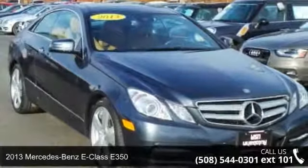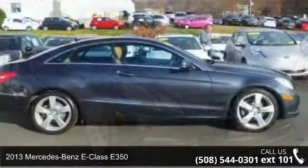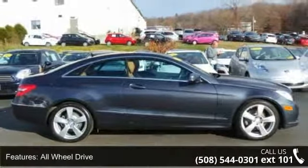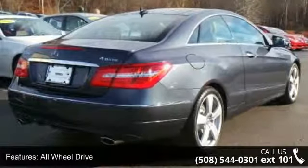Presenting the 2013 Mercedes-Benz E-Class E350. If you are looking for a first-class ride, you have found it. This vehicle comes with a reliable 6-cylinder engine connected to a smooth-shifting automatic transmission.